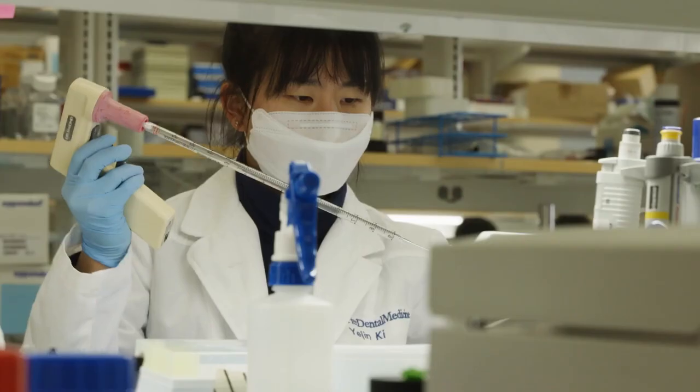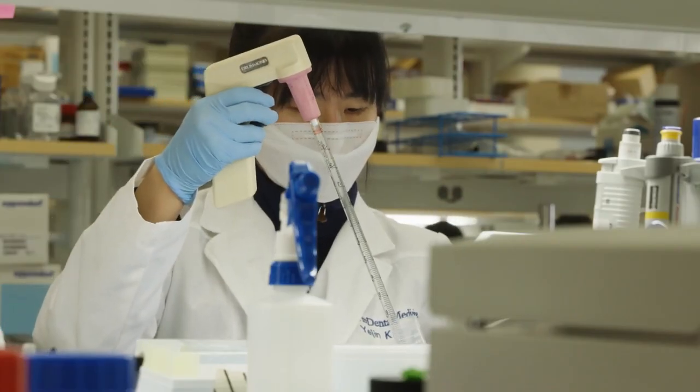The NIH has a practice-based research network, a PBRN, which is dentists in their clinics who can sign up to engage in research projects. So even after you graduate and you are a practicing dentist, you can join the PBRN and still do research, and the skills that you learn here can directly apply to that.